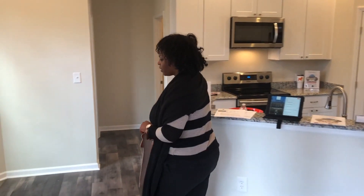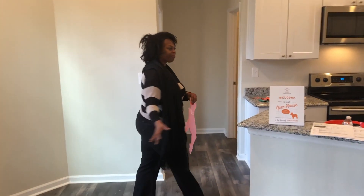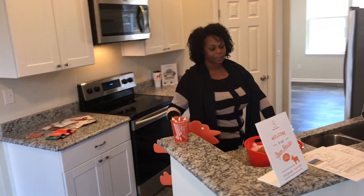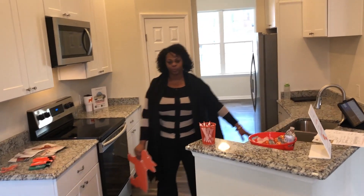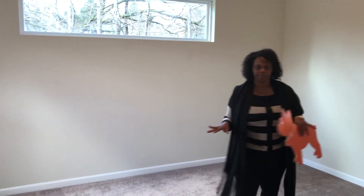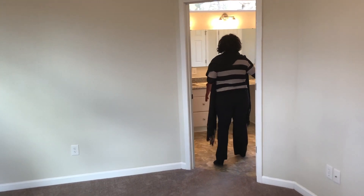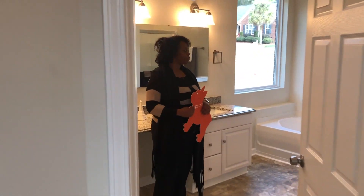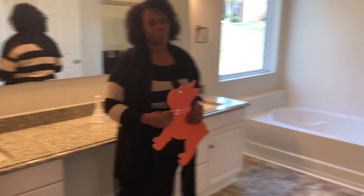And if you come this way, we have a lovely kitchen with granite countertops. And then if you come this way, we have our massive master bedroom. It's a split bedroom plan. Look at this ensuite bathroom and the walk-in closet.